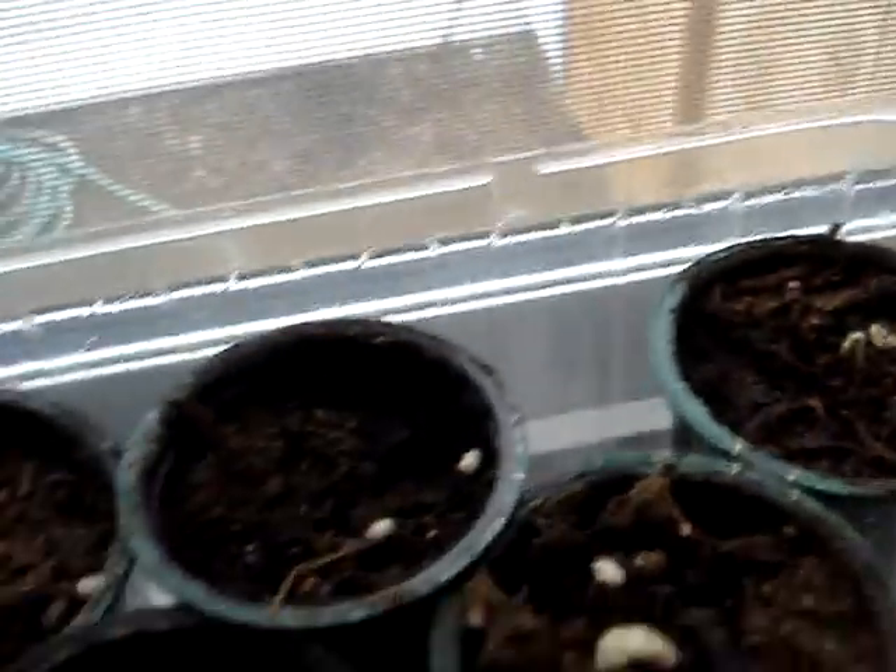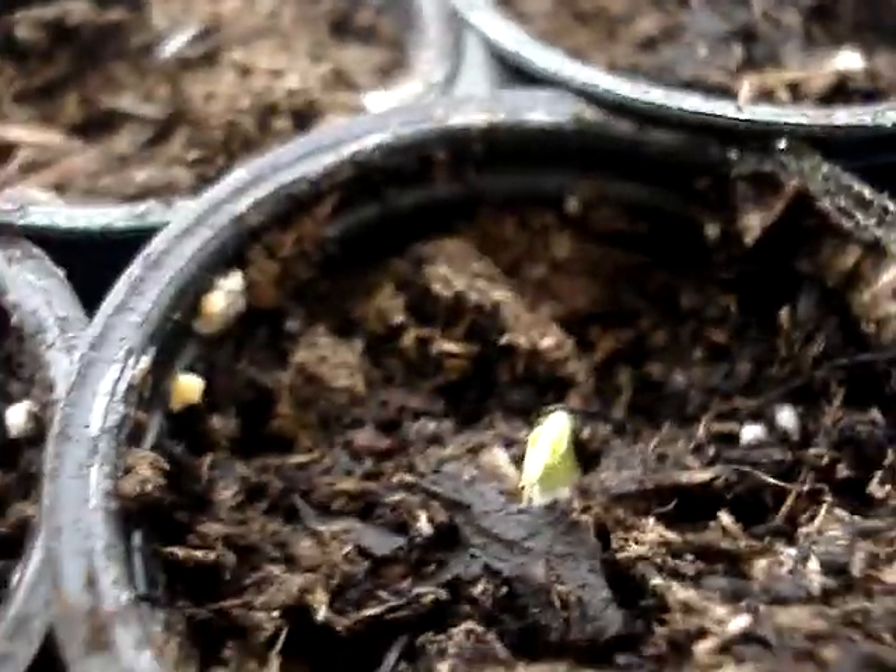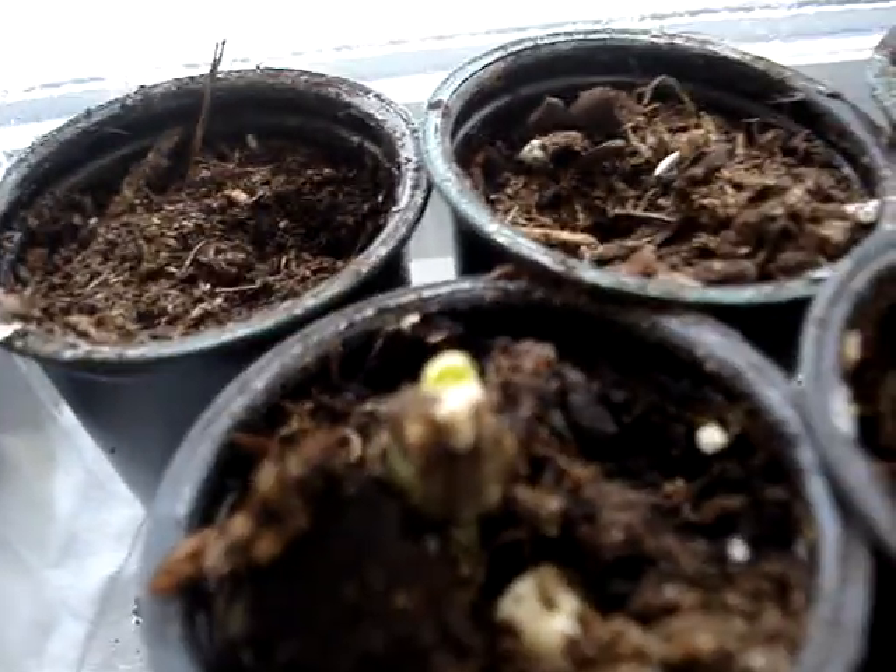And then I have three sugar daddy peas. This one's kind of hard to see — it's just barely coming up. That one is nice and green. And this one is just exploding, just pushing the dirt right up. It'll probably have its leaves open later today.